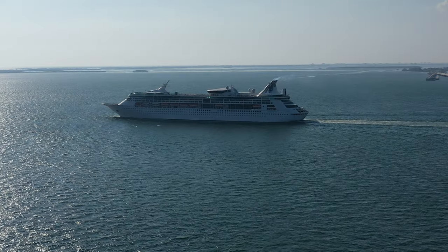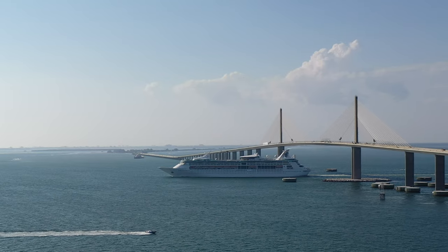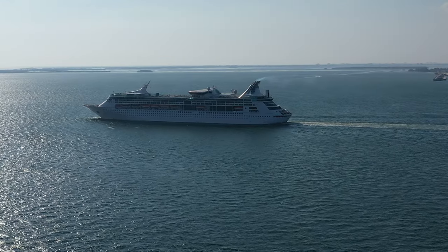Welcome to the Jewel of the Seas. This is Jason here. I'm going to do a full walkthrough ship tour. You're going to enjoy it. This is an amazing ship. Let's go ahead and get started.